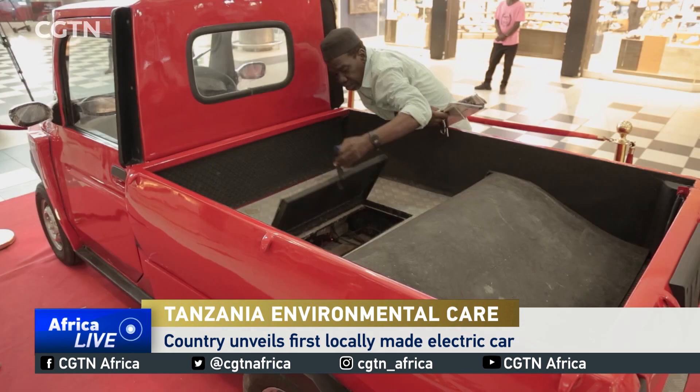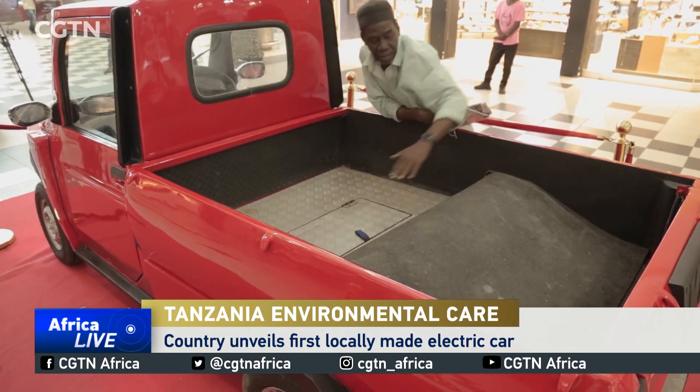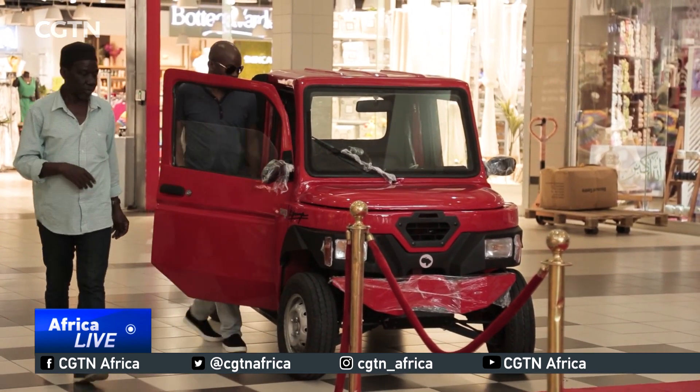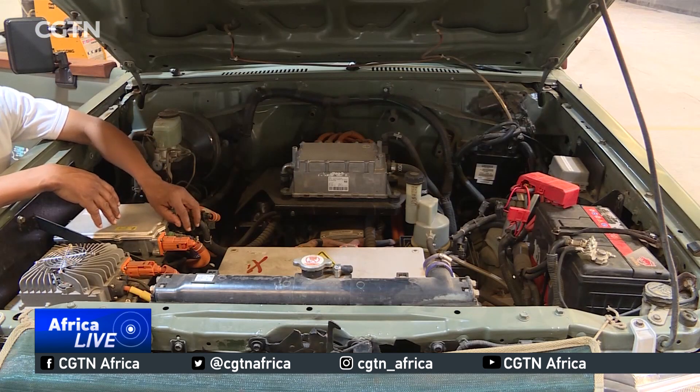Known for his nationally acclaimed cartoons, the car's creator Masood Kipanya says designing a car is part of the natural evolution of his career. He says every artist is an engineer, whether knowingly or unknowingly, because every person who can draw can be an engineer — you talk about designing, and whatever you build has to start from the mind first and you put it on paper.